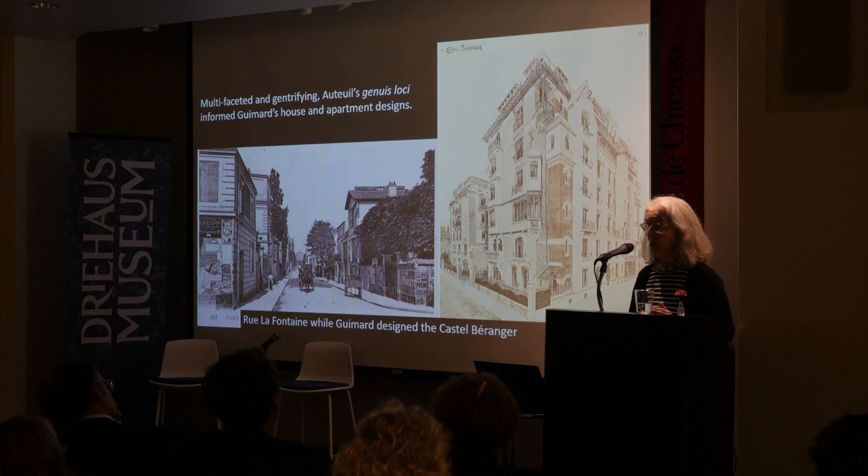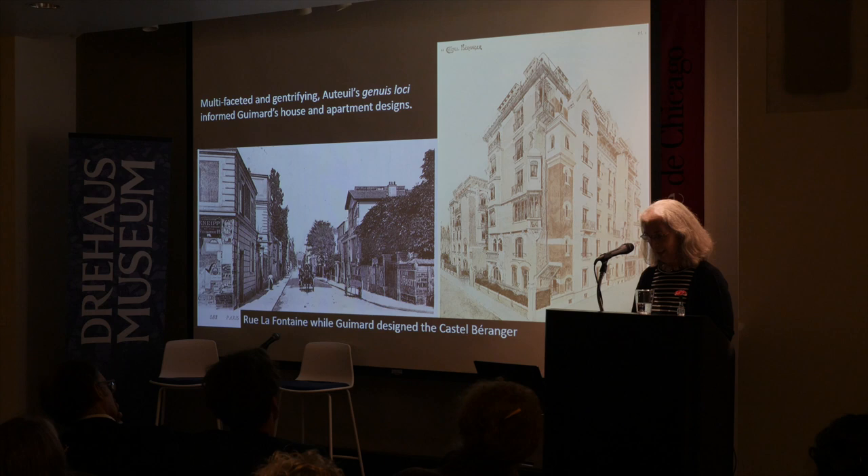When you go to the rue La Fontaine today, it's still not a straight road — it kind of meanders, and it's quite exciting to walk there.